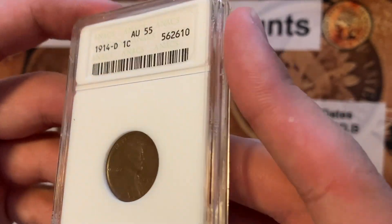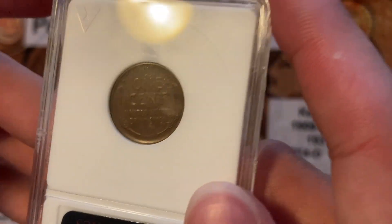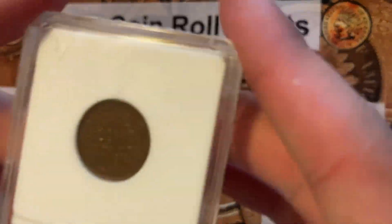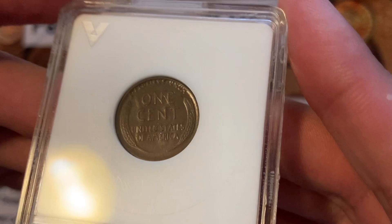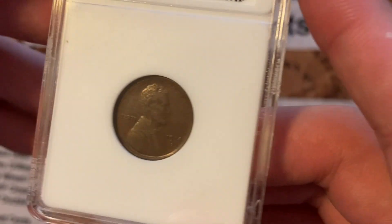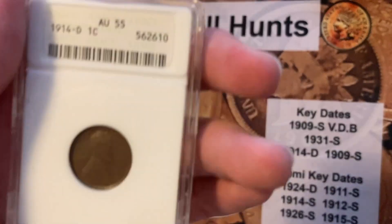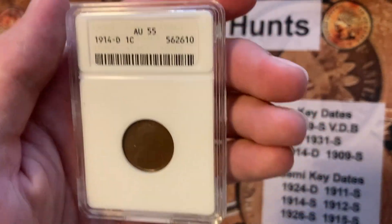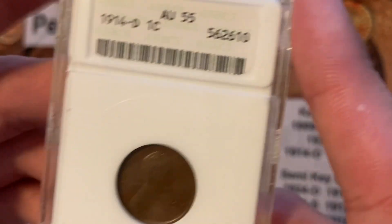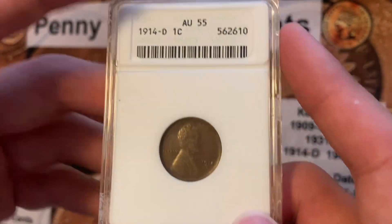...cent, Lincoln Wheat cent, an AU55 in the old ANACS soapbox holder. For those of you that don't know, the 1914-D Denver Lincoln cent is one of the key dates — it is the second most expensive wheat cent. And actually in the mid-AU range is where the 14-D has become as expensive as the 1909-S VDB in the same grade.